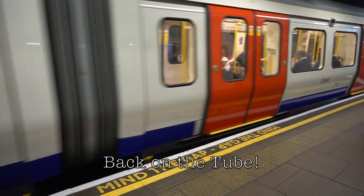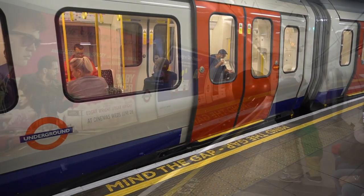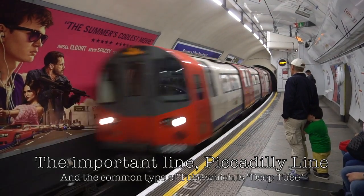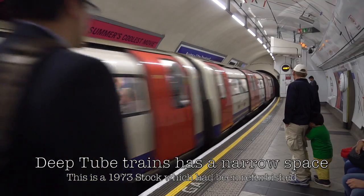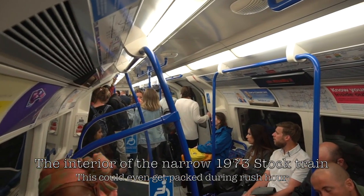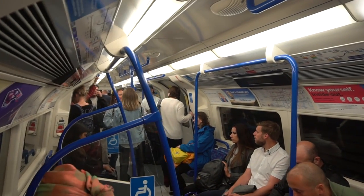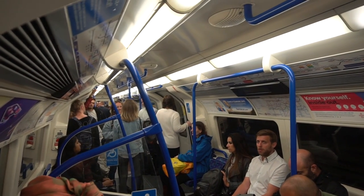Before moving on, here is the tube's famous announcement. On the way to my next destination, here is the famous Deep Tube type line featuring the important Piccadilly line. Deep Tube trains have a narrow space train that could easily get packed especially during rush hour, such as the refurbished 1973 stock. The next station is Tottenham Court Road.